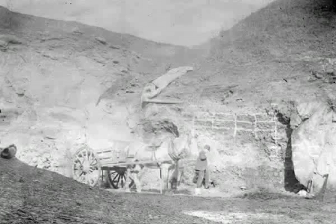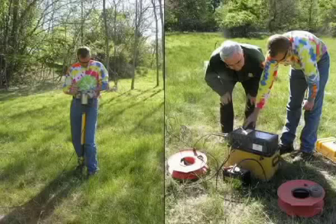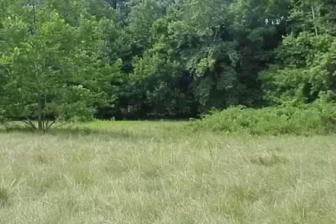Excavation of the deposit ended abruptly in 1896, when a dynamite blast opened a cavern to the Schuylkill River and water rushed into the site. The exact location of the deposit was lost for 110 years. However, by examining all available documentation about the site and using geophysical survey techniques, scientists rediscovered the deposit in 2005.